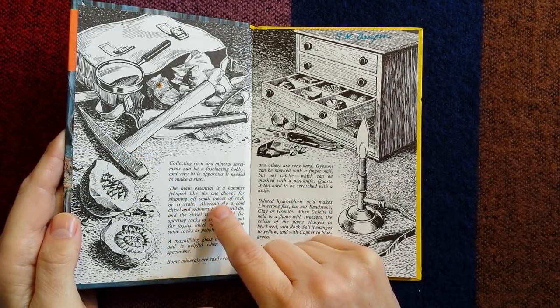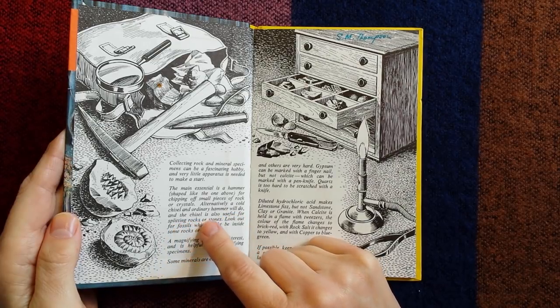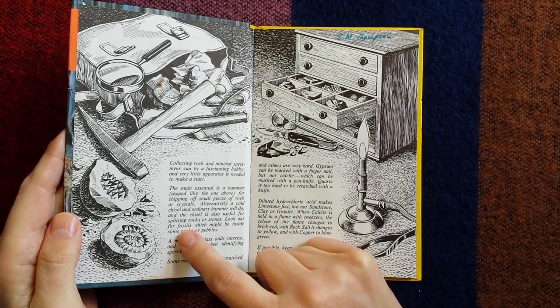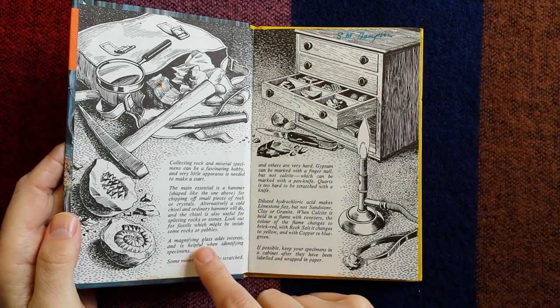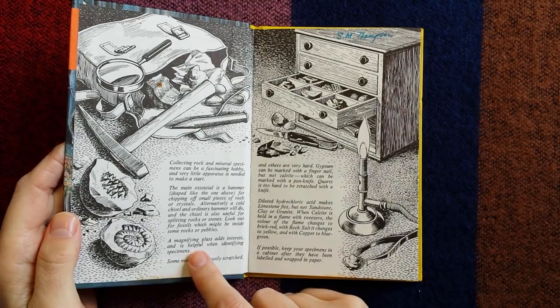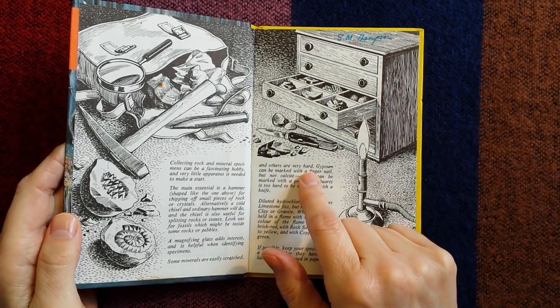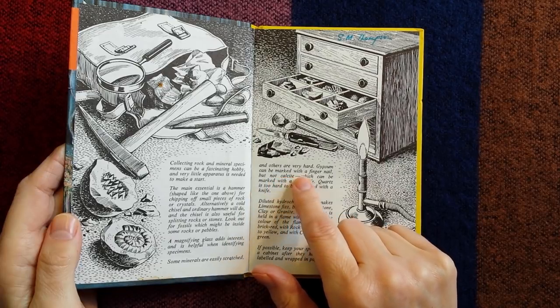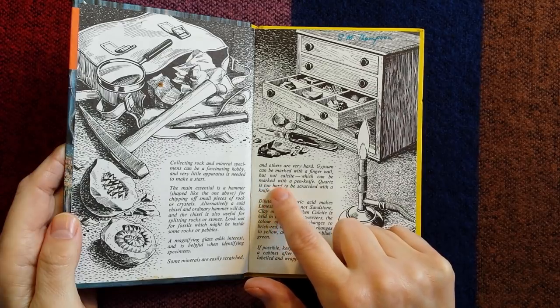For chipping off small pieces of rock or crystals. Alternatively, a cold chisel and ordinary hammer will do, and the chisel is also useful for splitting rocks or stones. Look out for fossils which might be inside some rocks or pebbles. A magnifying glass adds interest and is helpful when identifying specimens. Some minerals are easily scratched and others are very hard. Gypsum can be marked with a fingernail but not calcite, which can be marked with a penknife.